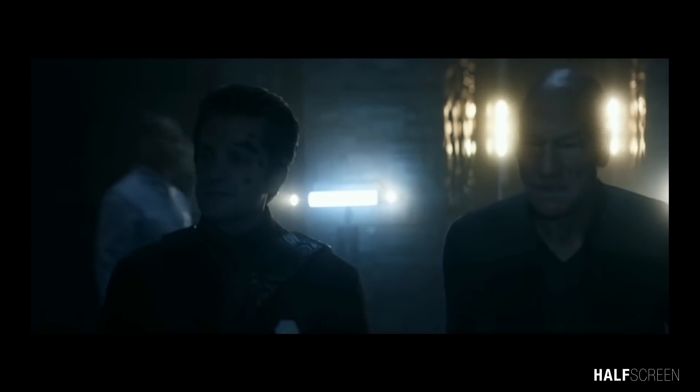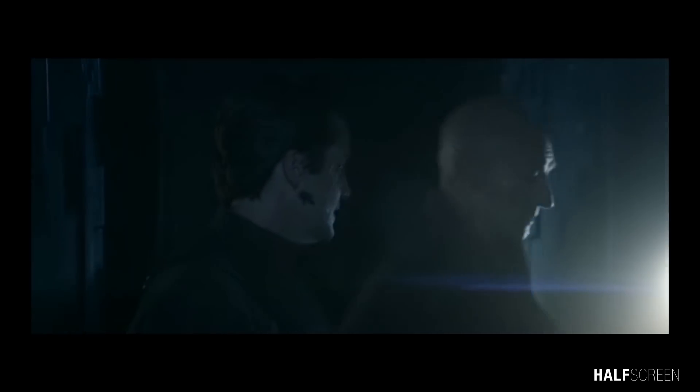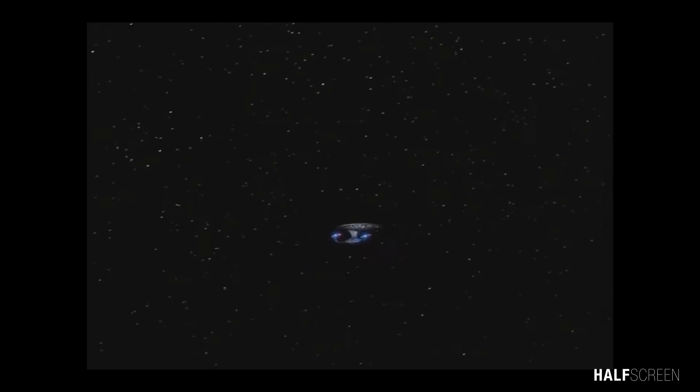It is the main setting of Star Trek: The Next Generation and served as a Starfleet flagship for seven years. The Enterprise 1701-D retained the signature Matt Jefferies design from the original Enterprise — a saucer section, engineering section, and a pair of engine nacelles.